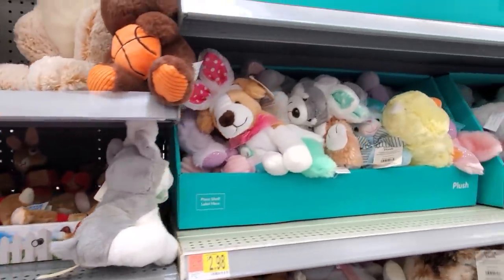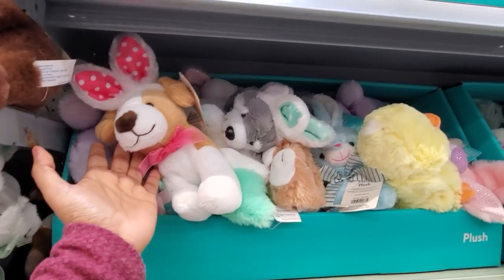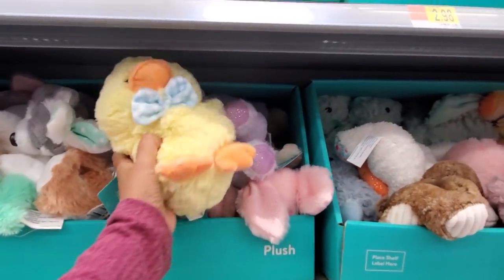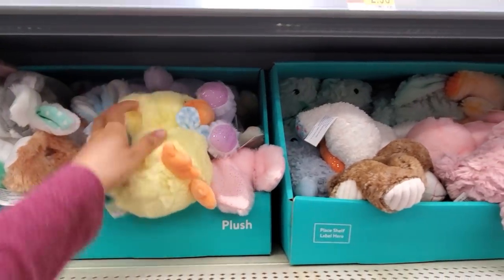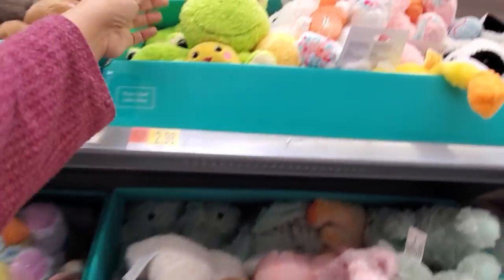$2.98. I see some plushies. We have the doggie with bunny ears. Cute little duck — I've been seeing this guy everywhere. He's so cute, I love him. I believe he's gonna be my favorite.